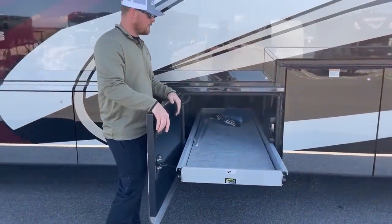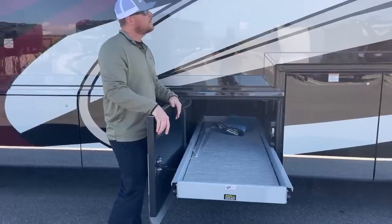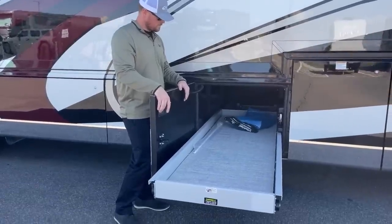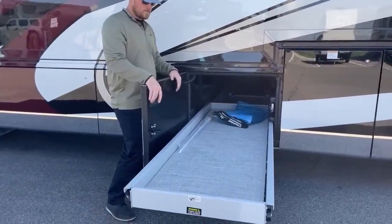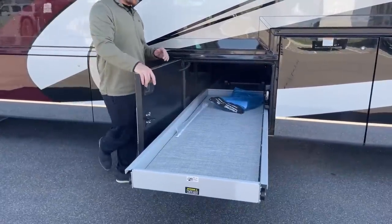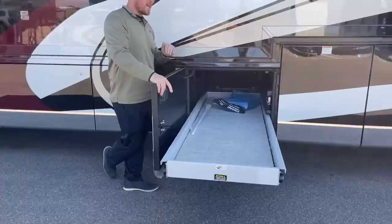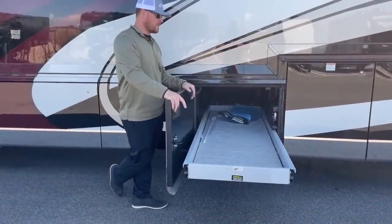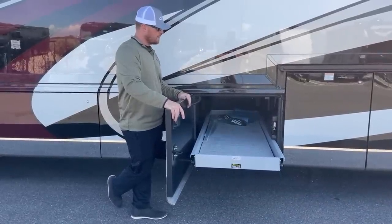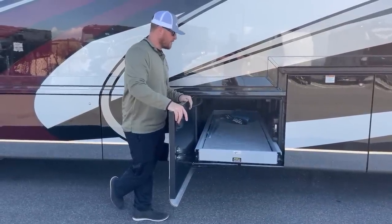Going ahead and extending the pass-through tray from this side — that's fully extended. One thing I like is that these trays have automatic stops when they hit their limits, so you don't have to worry about pushing it through the other side and causing damage to the bay doors on the opposite side of the coach.